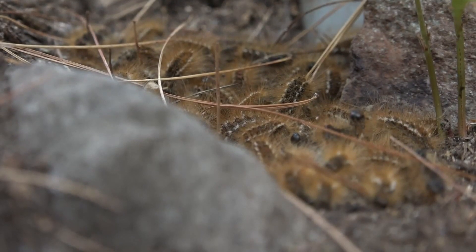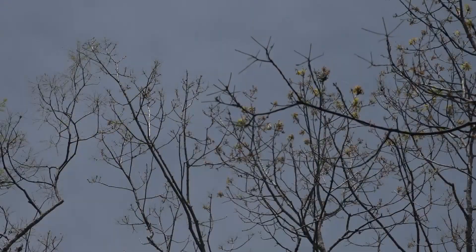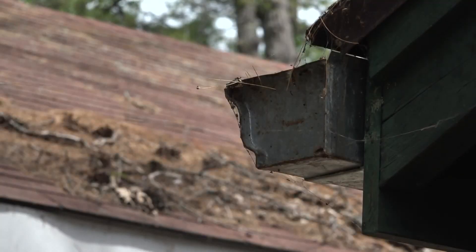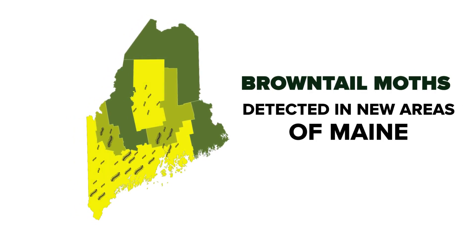The brown-tail has been around Maine for more than a century, but had been isolated for much of that time to parts of the mid-coast. Then, in the last few years, it exploded. Last year especially, brown-tailed caterpillars and the moths spread to many parts of Maine that had never seen them before. Weather may be one of the reasons — Maine had an exceptionally dry spring last year, and Jeff Harriman says those conditions really helped the caterpillars to spread.